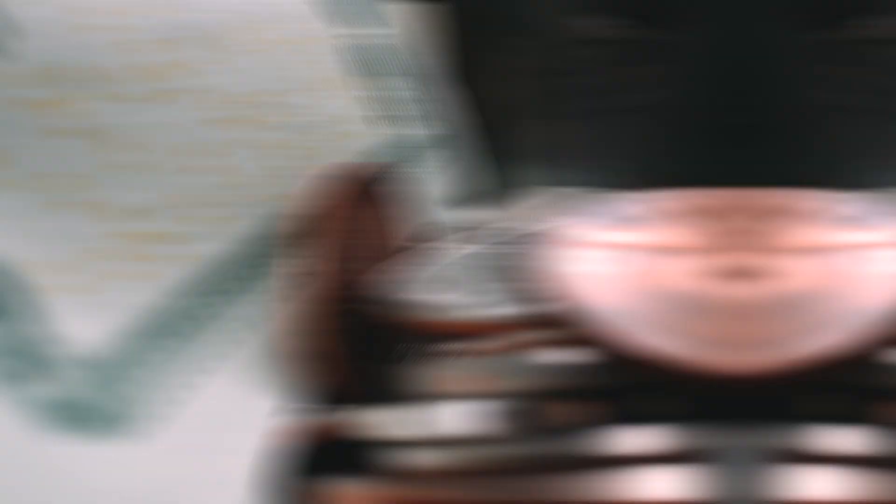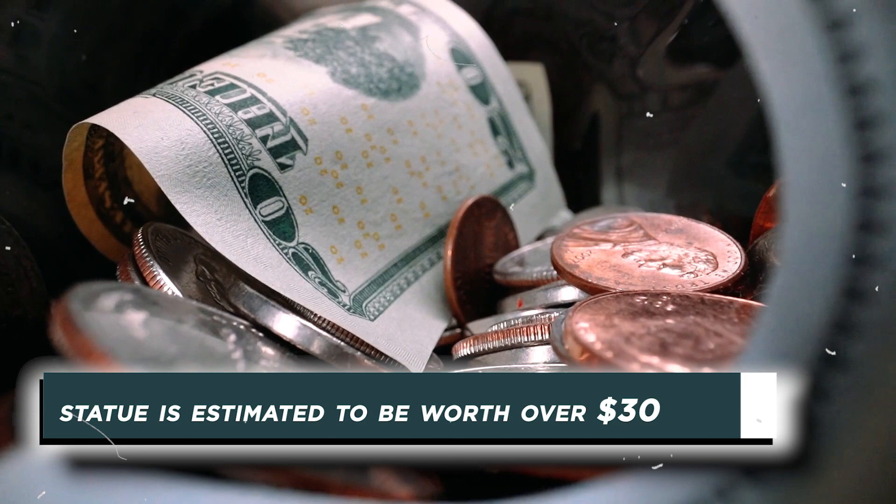So what's the worth of this statue today? The statue is estimated to be worth over 300 million dollars today. That's pretty massive — but to Americans, this statue is priceless, which means they aren't letting it go for any amount.